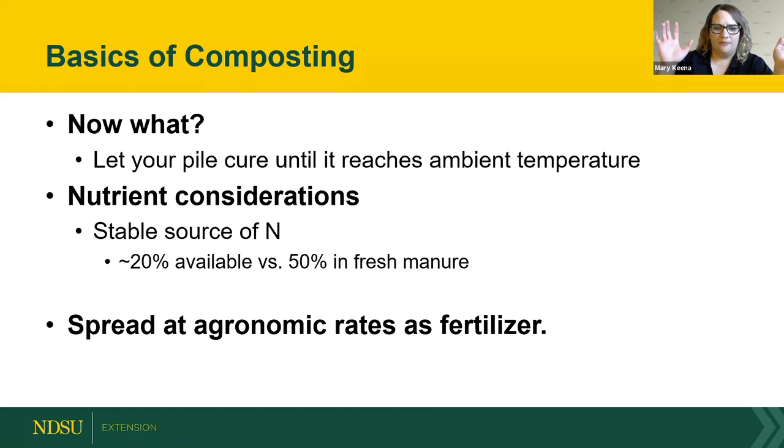Once the pile stops rising in temperature, let it set and cure — let the microbes settle down and the pile reach ambient air temperature. Then you can use it at agronomic rates. One thing to keep in mind: nitrogen availability in composted manure is about 20% in North Dakota, compared to about 50% available in fresh manure. It's still a good product, just a different one.